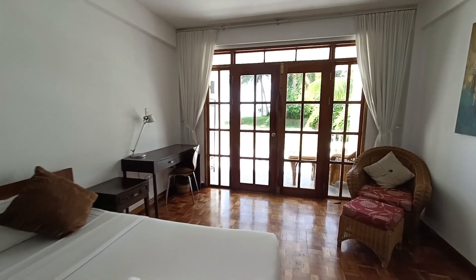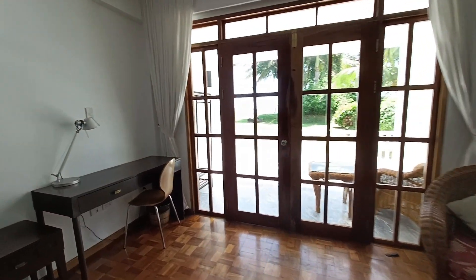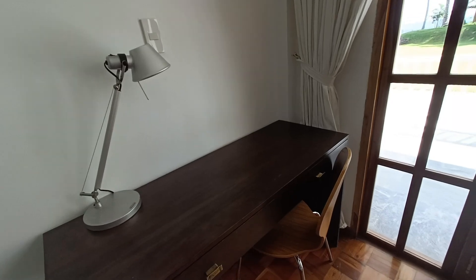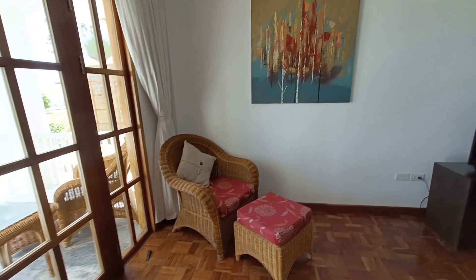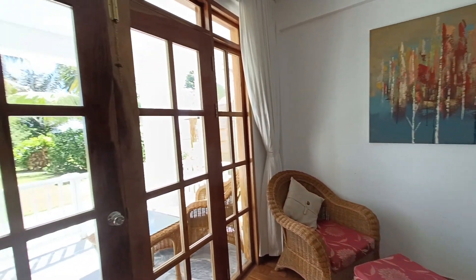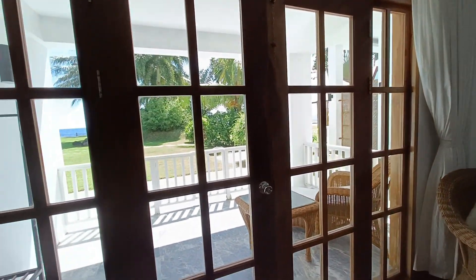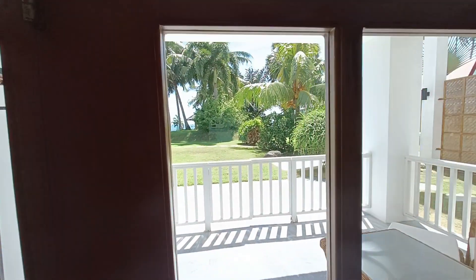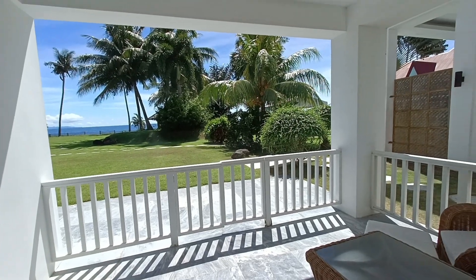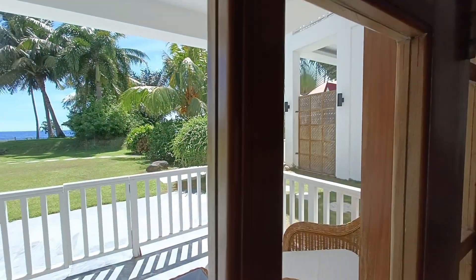Right now I am here inside the deluxe room which costs 4,500 pesos. It has a king size bed and an office table — if you're working away from home you can place your laptop there. You also have a private terrace facing the ocean, which is very relaxing.